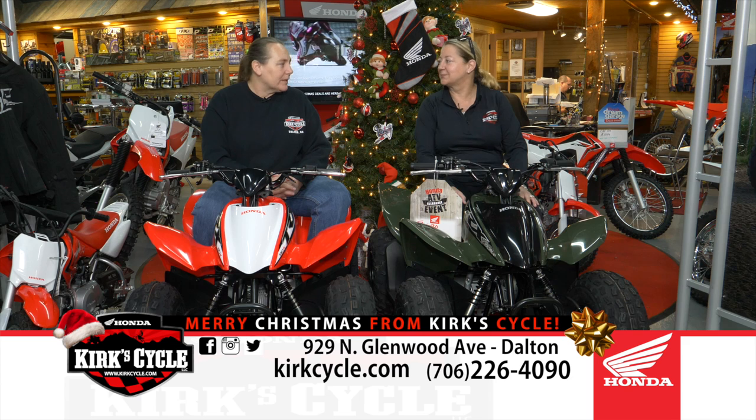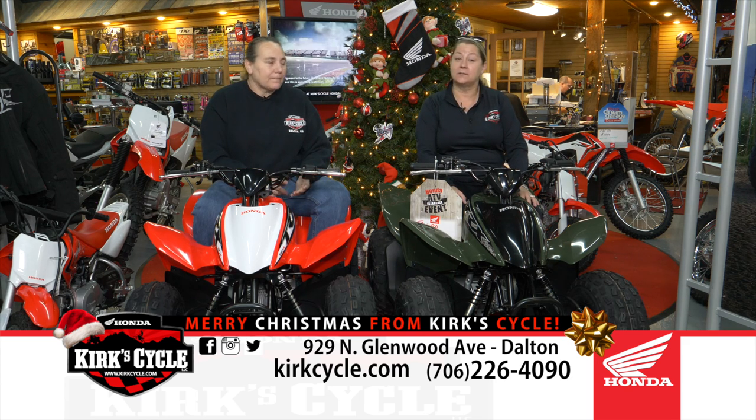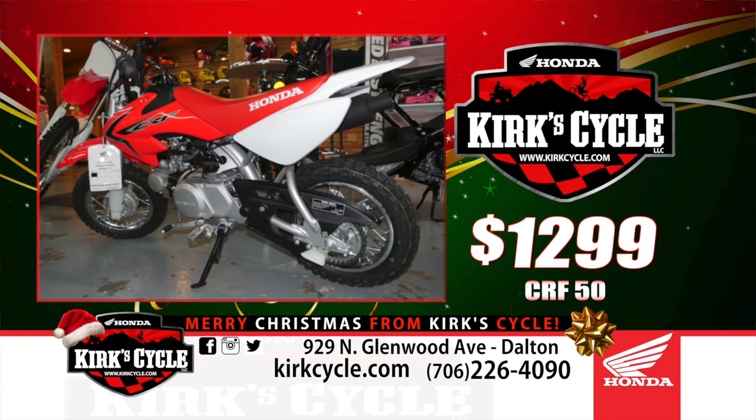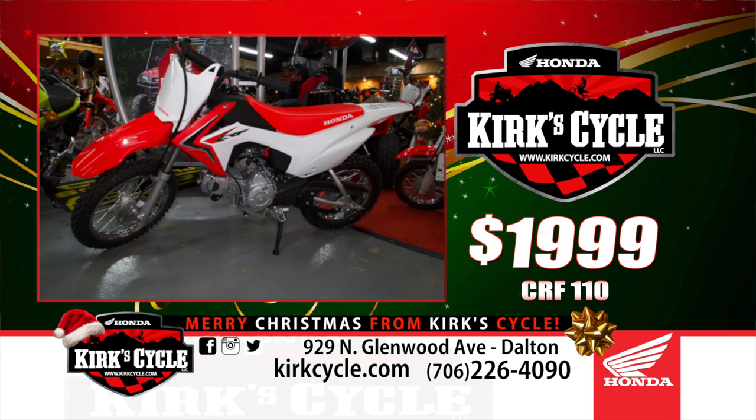Honda's got some great rebates going on and we have stuff at cost and below cost. We've got the little Honda CRF 50s at $12.99, and if you want training wheels added on, they're only $100. We go up to the CRF 110 and we only have a couple of those left. They're electric start, four-speed automatic, no clutch — $19.99. That's a really good price because they're regularly $24.99, so you're saving almost $500.